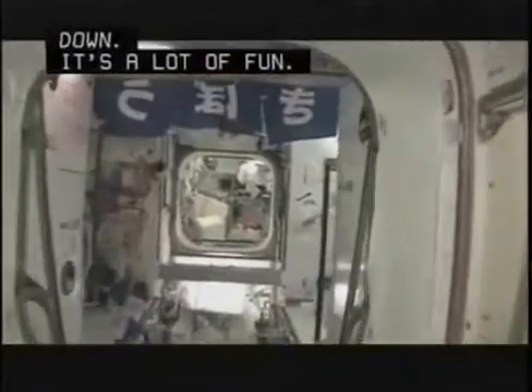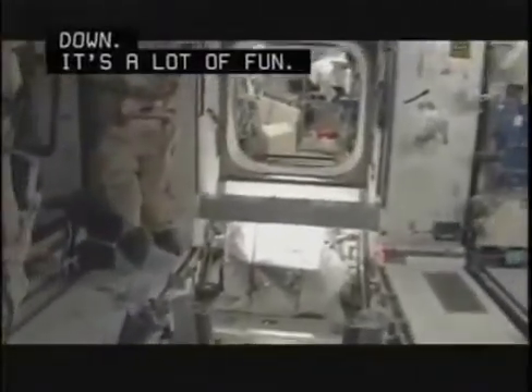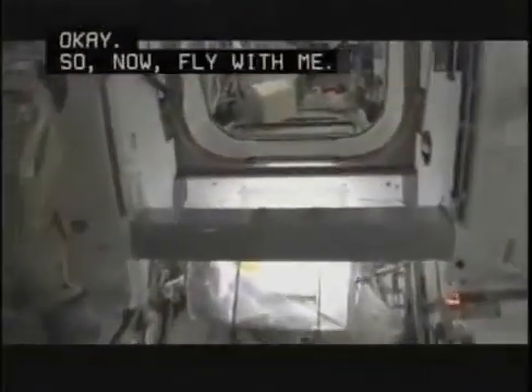Now we're going to fly to the Columbus module.